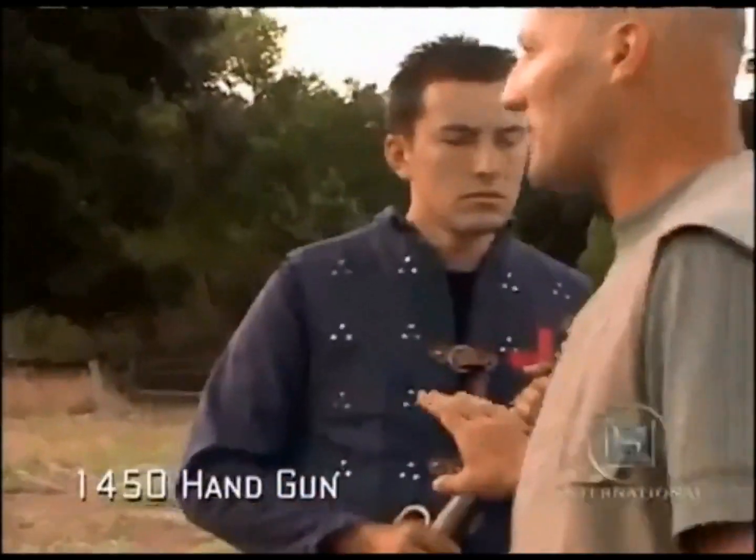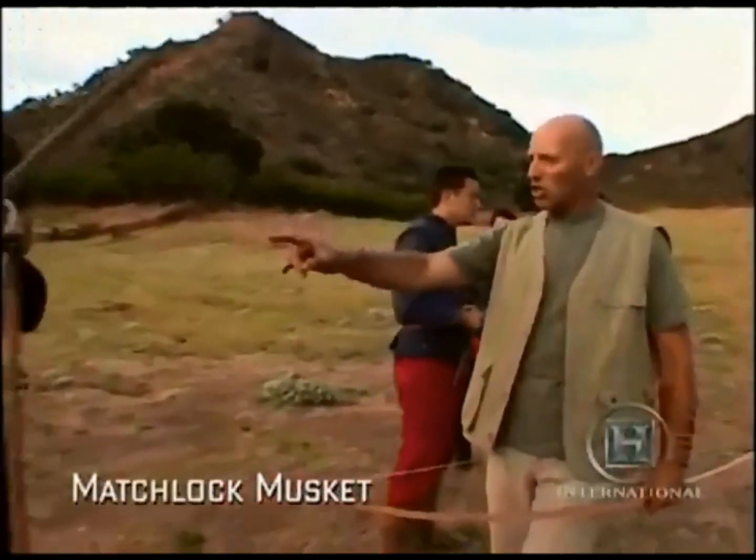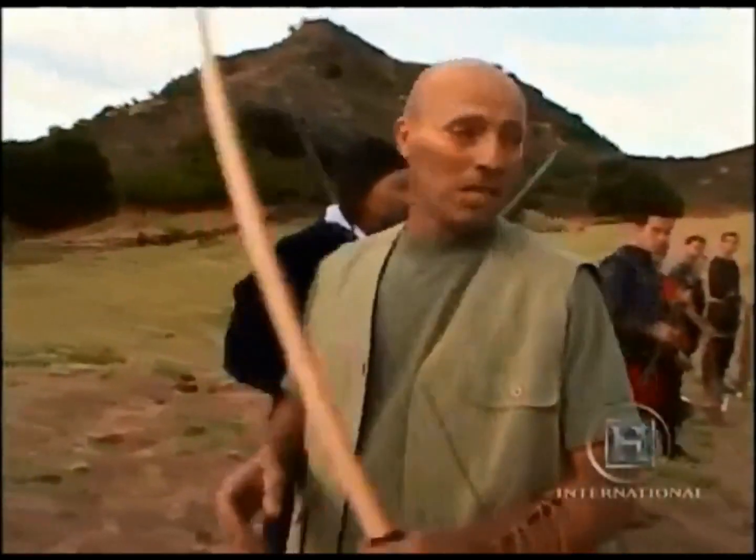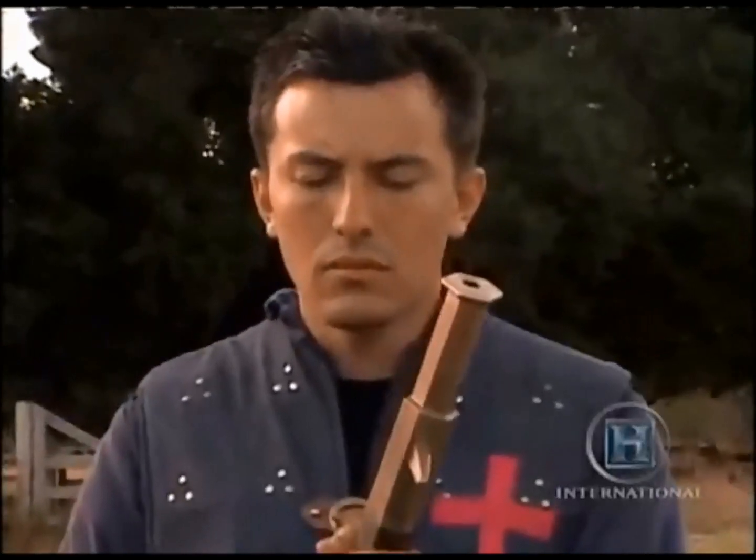Here's a handgun of about 1450 and a matchlock musket of about 1550. The firearms are complicated to load but relatively easy to aim and fire. We've got three targets.